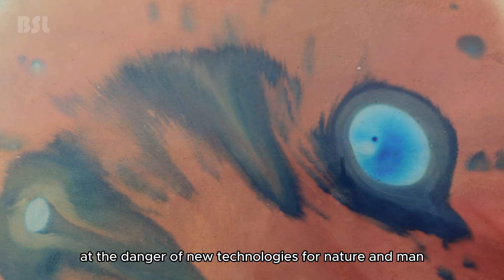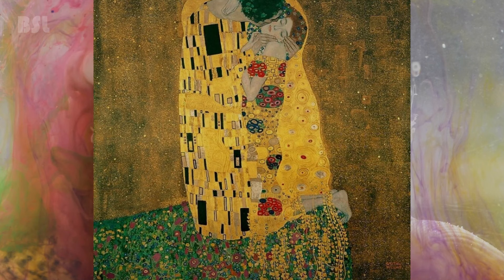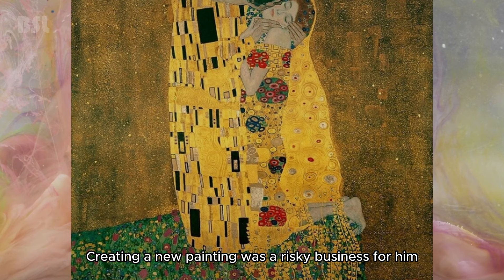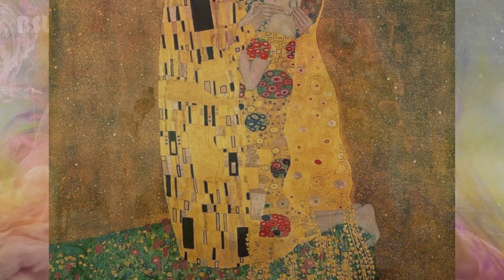Gustav Klimt — The Kiss. The painting was practically the last chance for the artist to save his reputation. Prior to that, he completed a series of paintings in the Great Hall of the University of Vienna, but society greeted them with indignation, considering them too frank. Creating a new painting was a risky business for him. But already at the stage of creating The Kiss, museum management in Vienna liked it so much that it was bought unfinished — at that time, the largest amount ever paid for a painting.